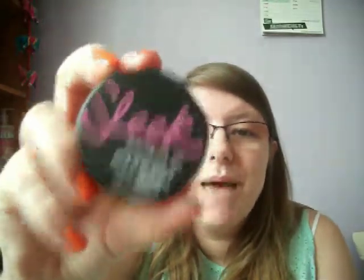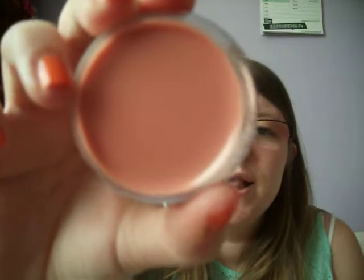Moving on to lips. Similar to my face, I wanted a really bare lip to go with my bare face look. So I picked up the Sleek Paint Pot in Bare Minimum. It's a really nice caramel shade that goes on the lip really bare, but it has a lovely glossy look to it — it looks like you're wearing no product but there's a hint of colour, which I absolutely love.